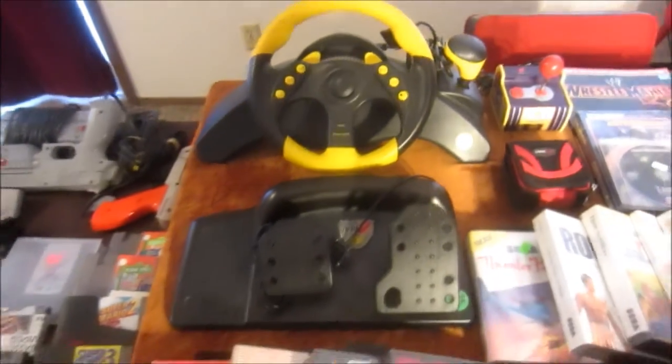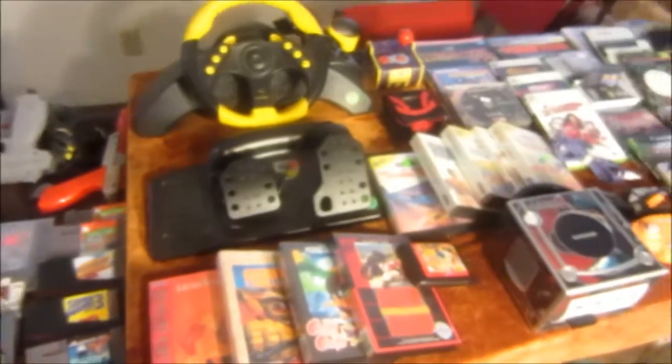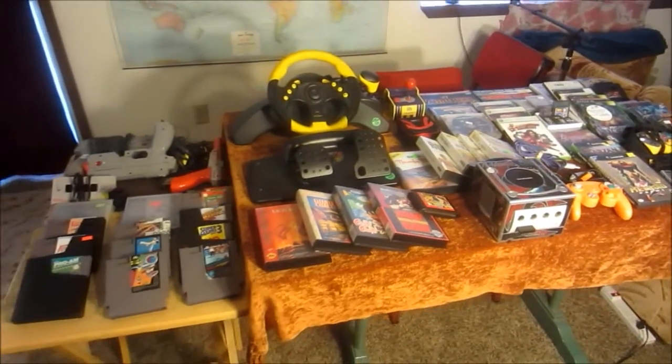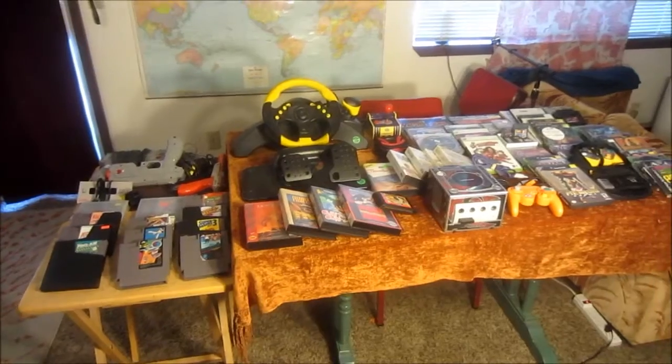Anyways, that's all the stuff for March. March was very, very good to me. Hope you guys enjoyed the video.